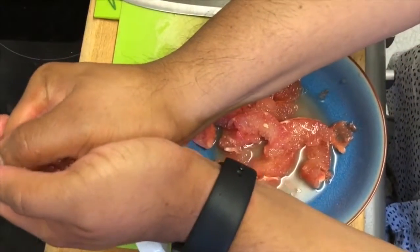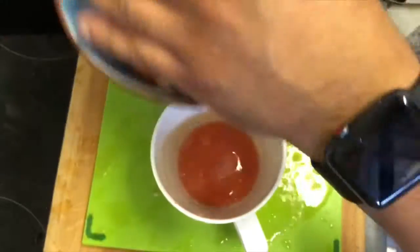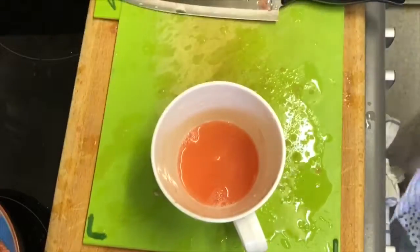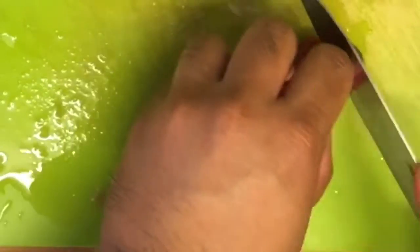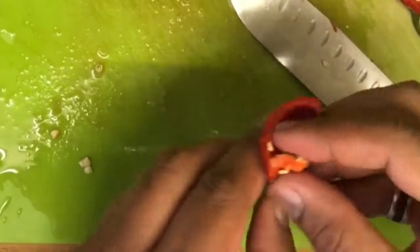Pink grapefruit is naturally sweet. It has a bit of bitterness, but it's naturally sweet. And it's a great substitute to vinegars if you want to be making a rather fruity style of dressing.